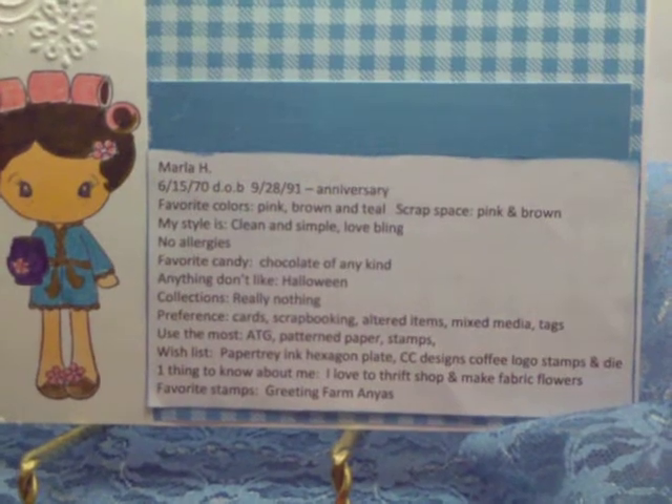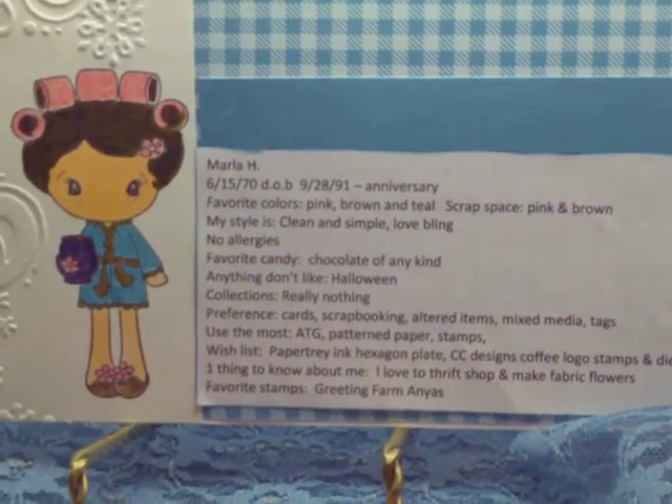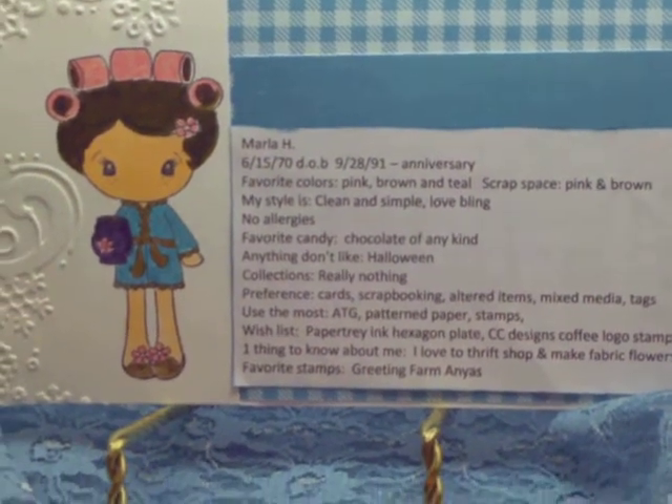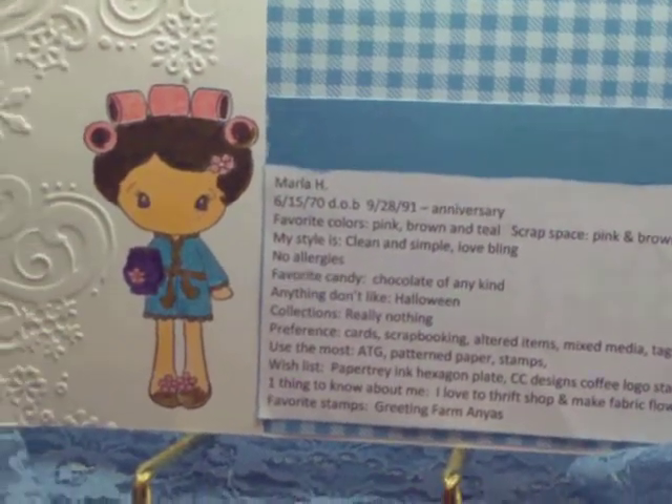And then typed out the information for Larelle. So thank you very much, Larelle, for having this fun rack challenge. I'm going to be getting this off in the mail to you tomorrow.